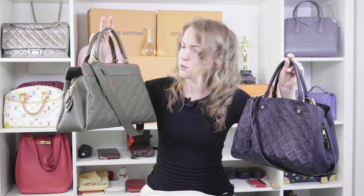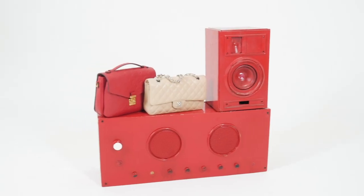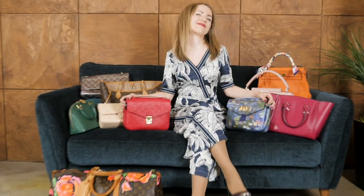Seriously, except for the fact that this bag has some kind of rose stitching, are they even different? Now let's start, and I have to confess from the very beginning — I love Bose, and I'll explain why in a minute.